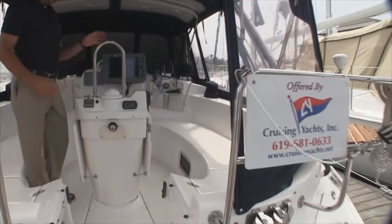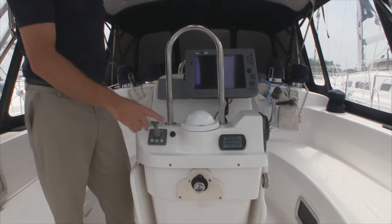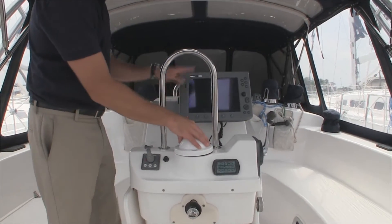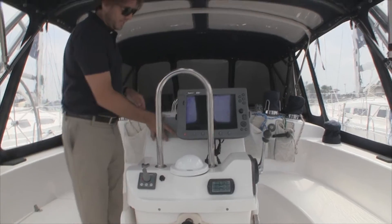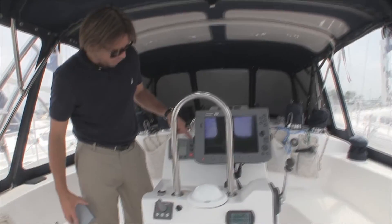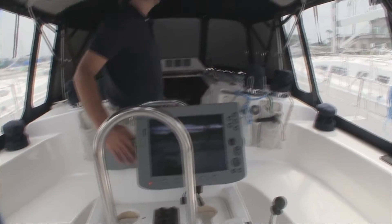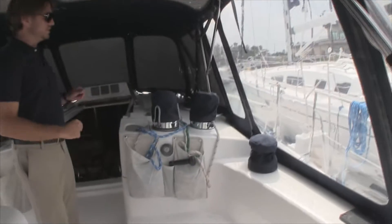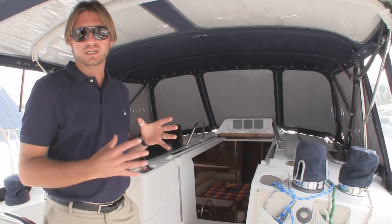At the helm — the wheel is removed right now — but we have the Side Power bow thruster, stereo controller, compass, the Raymarine C120 GPS plotter, and the upgraded autopilot, which is an ST7001 autopilot unit — a really nice unit. We have the cabin top winches and additional winches led back aft. Up here everything is led back into the cockpit.